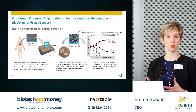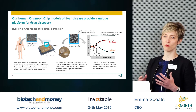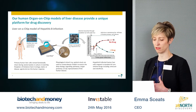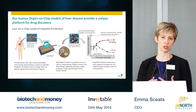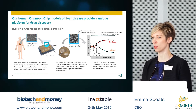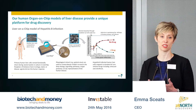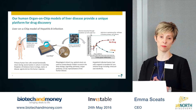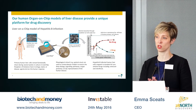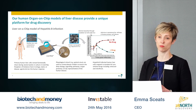Human organ-on-chips are the platforms we have developed that provide the best way to recreate human organ function in the laboratory. David and I have been at the forefront of this field for the last several years, courtesy of being recipients of a $26 million US Department of Defense contract to build a human body on a chip.